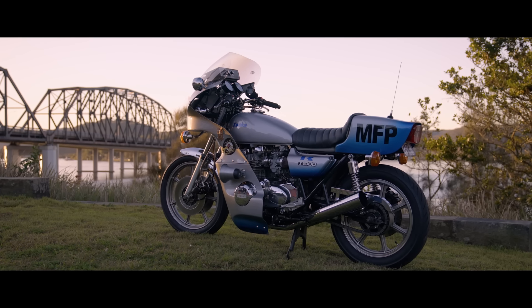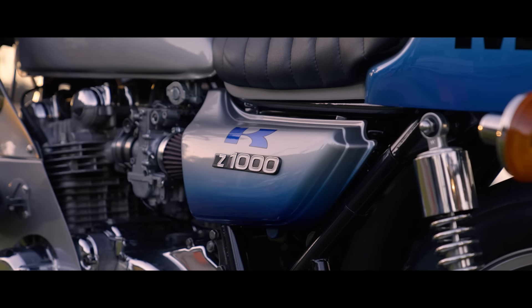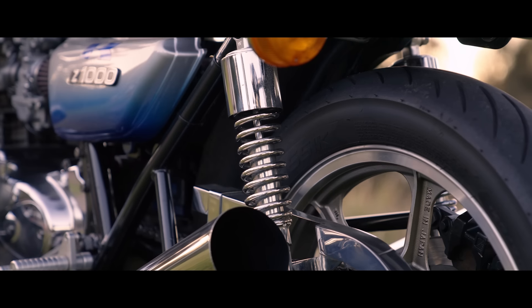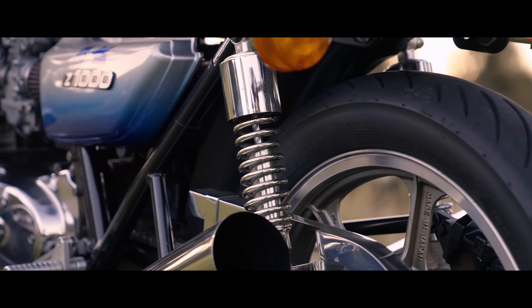I think it's one of the most iconic bikes in Australian history, in Australian movie history. The bike is a 1978 Kawasaki Z1000 — a thousand cc capacity, four cylinders in line, four carburetors.